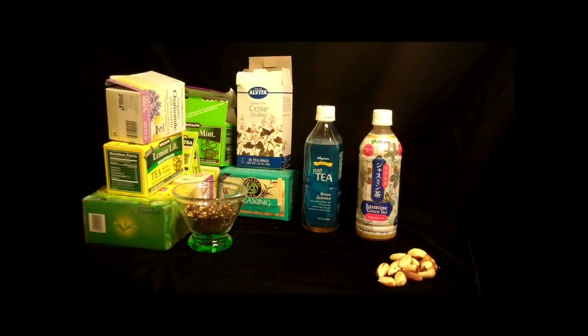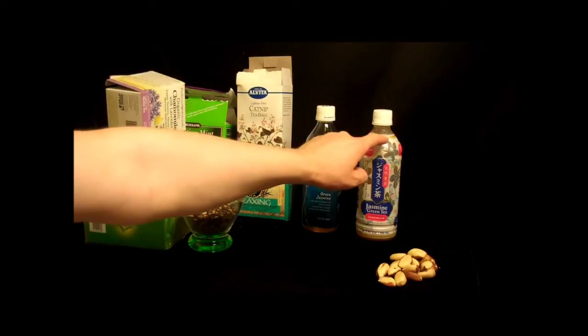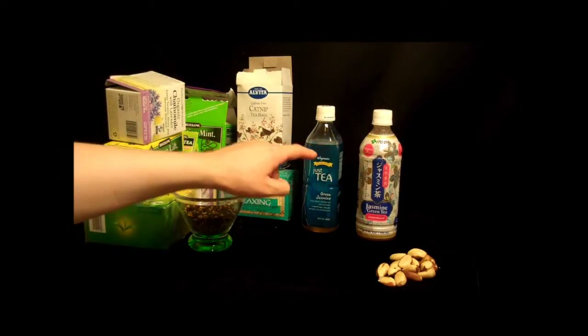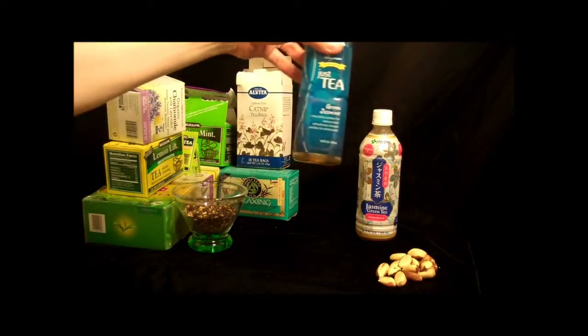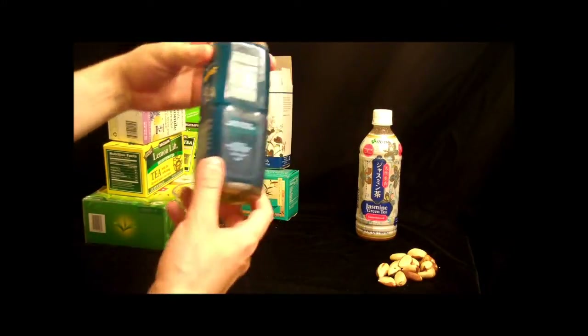Hello, this is Tom from Anti-Proton.com, and I'm here today to talk to you about tea — specifically my favorite brand, Itoen. That's I-T-O-E-N. Itoen tea, well, also Wegmans tea. Wegmans tea is Itoen tea; they just re-market it under their own name.